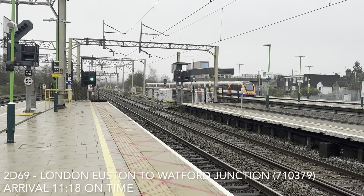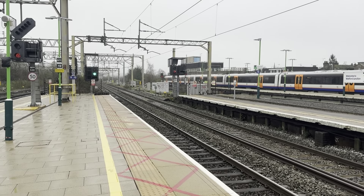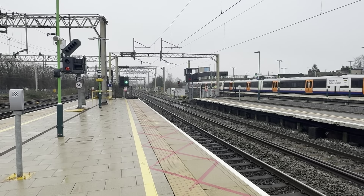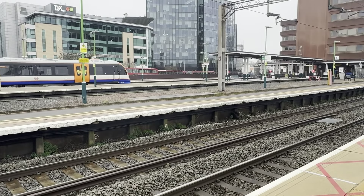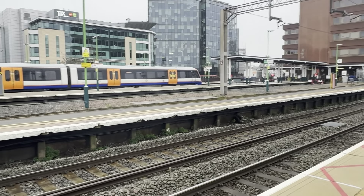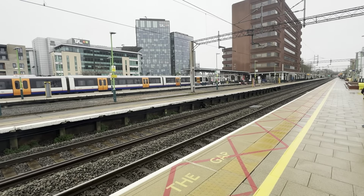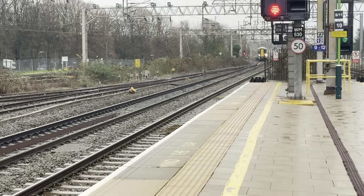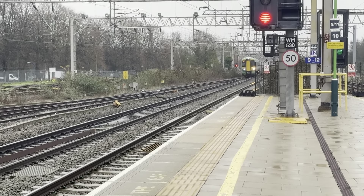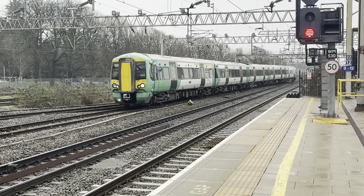Terminating now will be a London North Ground service from London Euston in the form of a five-car variant — 710.379. I thought we had a Southern service but it's not... But we'll see that one when she goes back out. Terminating now will be a Southern service from East Croydon — on this set is 377.503.